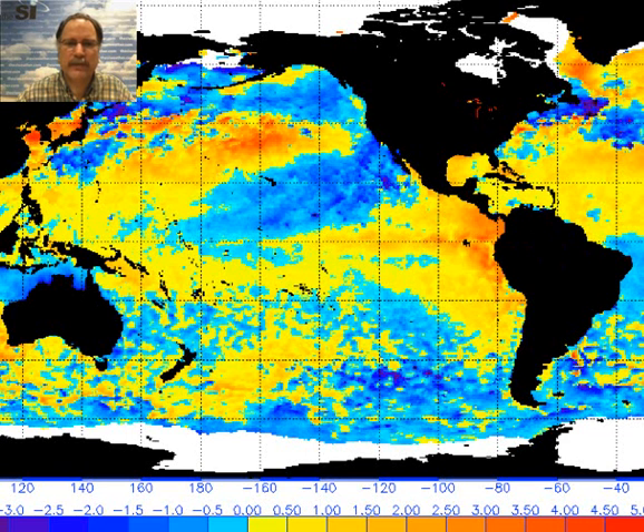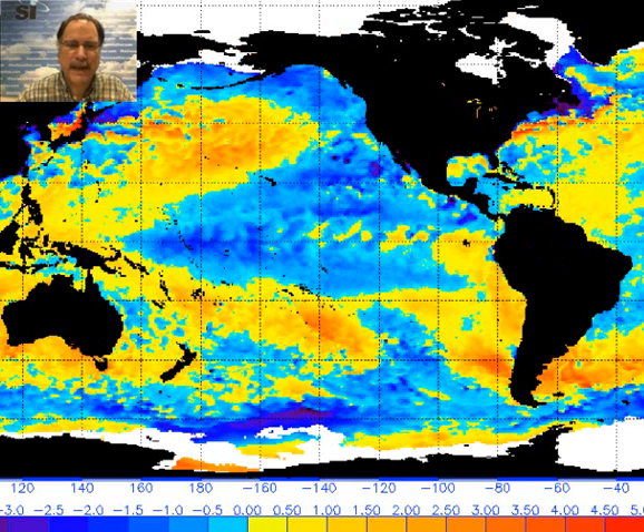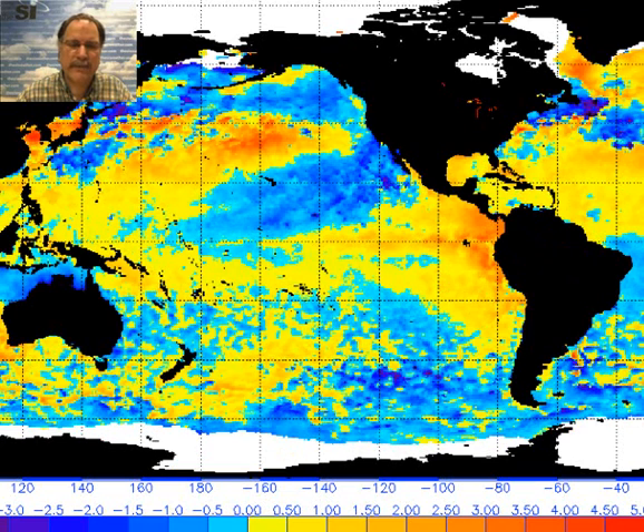This is the current sea surface temperature anomaly. Let's take a look back six months — here back in January we had nothing at all like what we're seeing right now. There was a little bit of warmer than normal temperature, but not at all like what we're seeing right now. It's definitely strengthened, and again it looks like we are now evolving into the onset of an El Niño condition that will continue for the next several months.